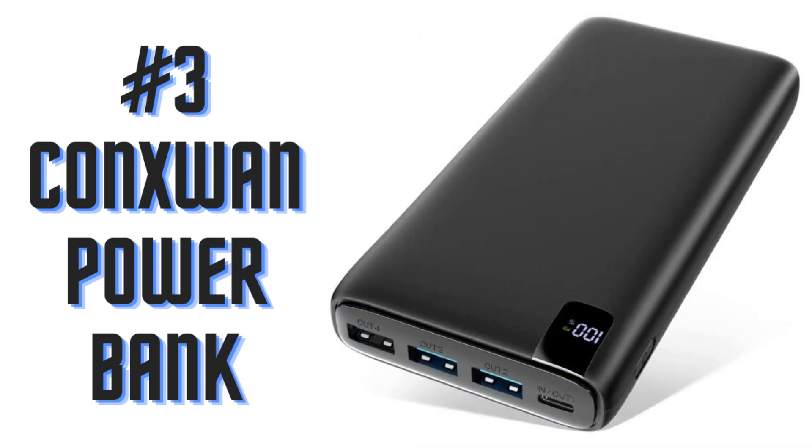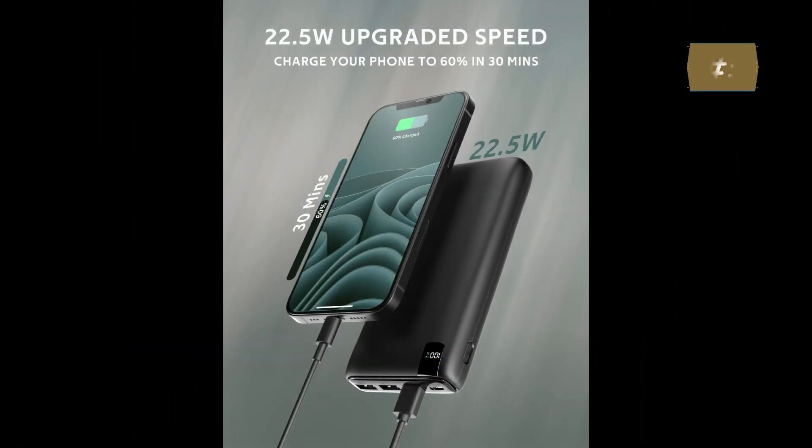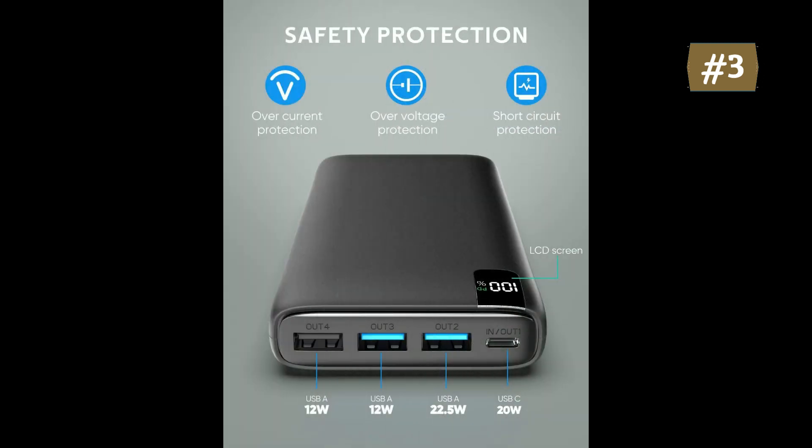Number 3: CONXWAN Power Bank. High-speed charging — powerful 22.5W and QC outputs allow the battery pack to deliver 22.5W fast charging speed, powering up a 3,000 mAh phone from 0 to 60% in 30 minutes. Massive capacity: the battery charger with 26,800 mAh high battery capacity will be able to juice up your iPhone 8 times on a single charge, great for travel and business trips.